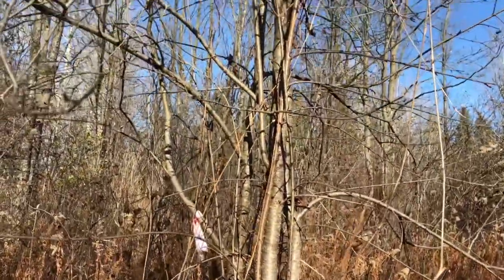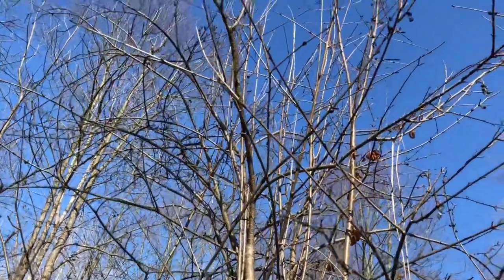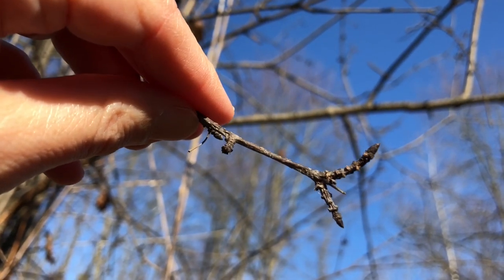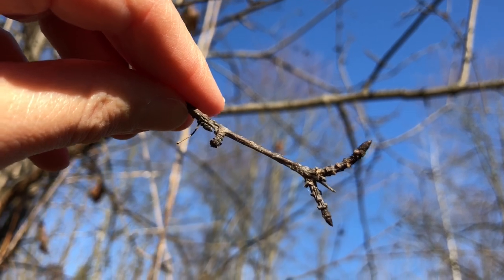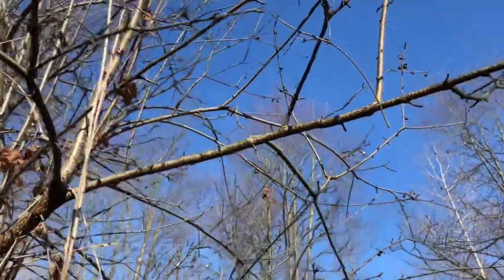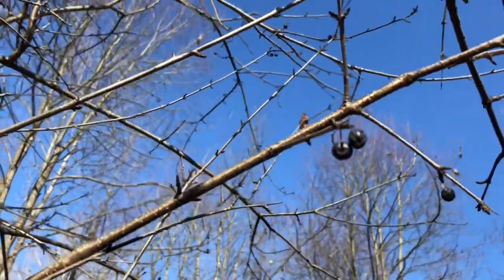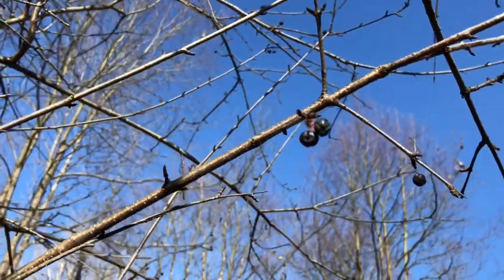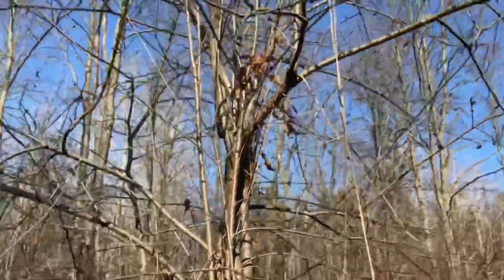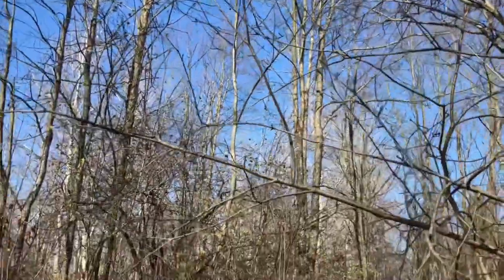This is a shrub called Buckthorn — well, you can see it looks like a tree. Buckthorn is an invasive species. It has thorns on the tips of its branches — they're small but they're pinchy and hurt if you touch them. They also have berries that grow on them. You can see these dark berries. Buckthorn is very invasive and can take over large areas, crowding out the plants that would usually live within that space.